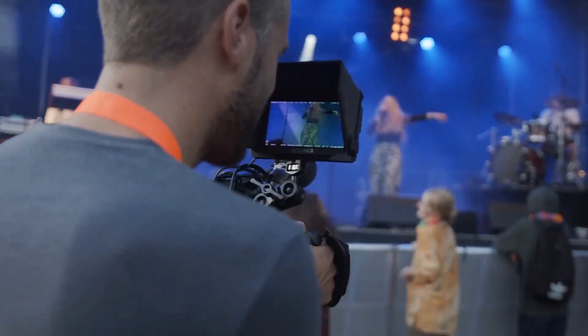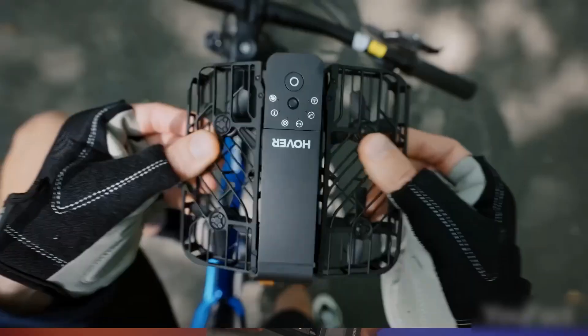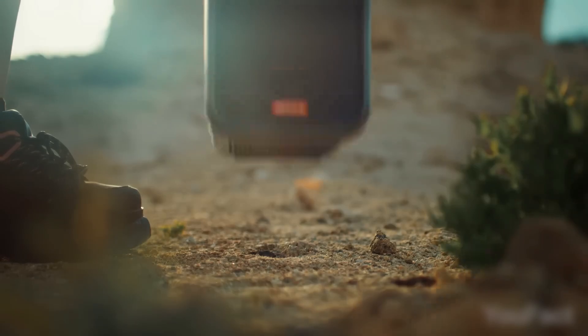Get ready to be amazed, entertained, and maybe even a little bit confused as we explore the limits of what's possible in the world of smartphone gadgets.